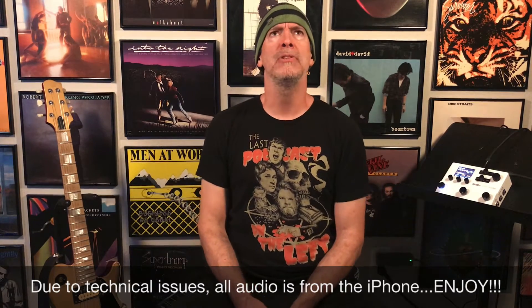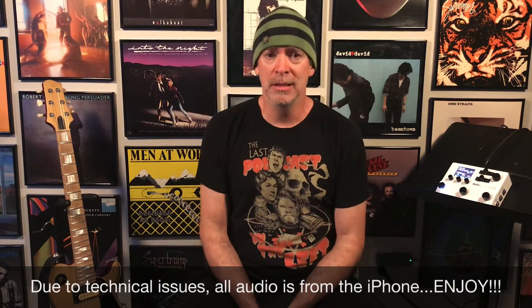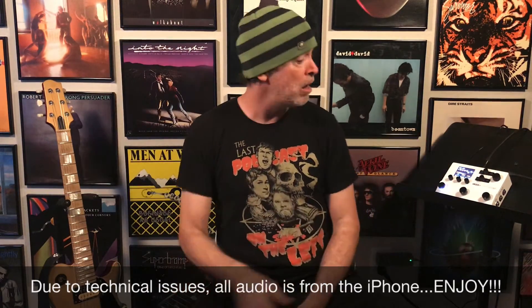The riff is from either the late 80s or the early 90s — it could be 1990, I don't know, I don't check on these kind of things. All you have to do is be the first to leave the correct artist and title in the comments below. You will win the preset, including the IR.